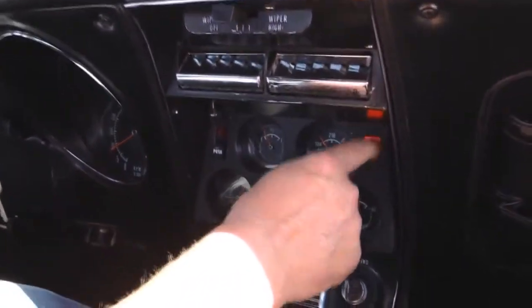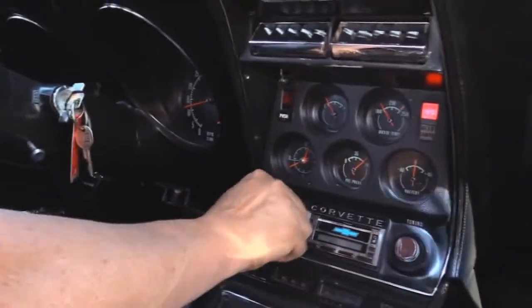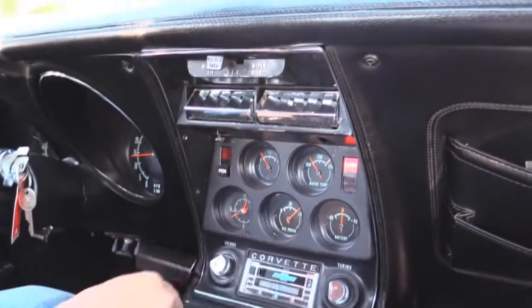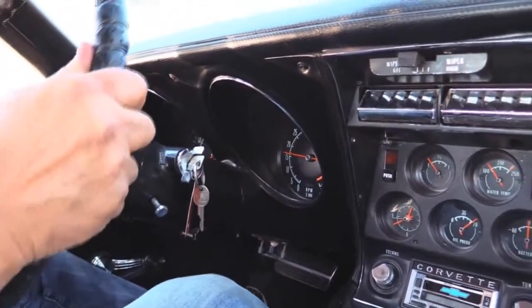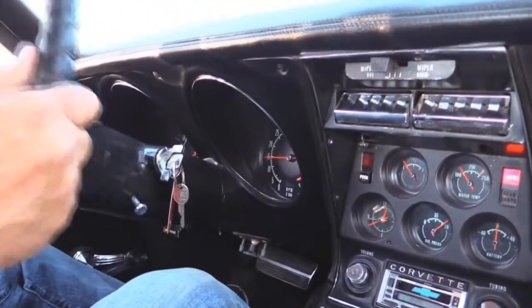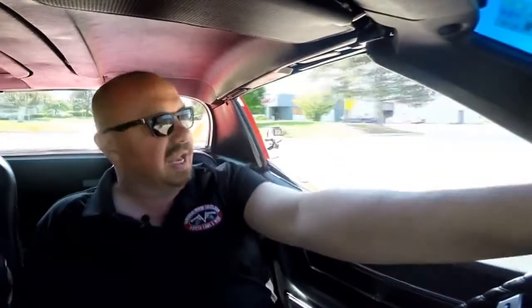Down here on the dash, looks like I've got my water temp. The little red light here is a door ajar light — we'll have the guys take a look at that. Oil pressure's there. Battery gauge. Looks like it's got the stock radio, making some AM noise. Speedo and tach are working. The tilt wheel and telescoping wheel works — this little ring here and it goes back and forth. If you're short and you want to drive a Vette, this baby's comfortable. I'm about six foot tall, 250 pounds, and I fit in here just fine.